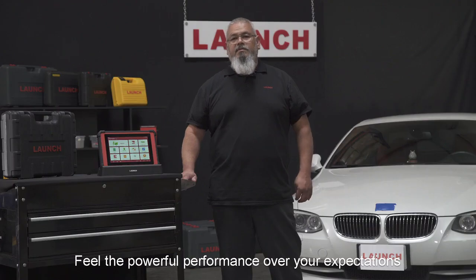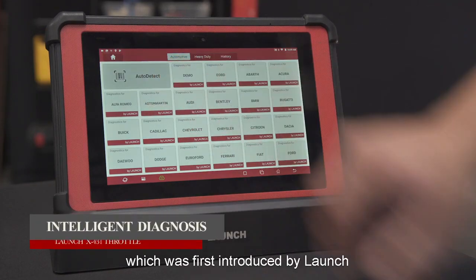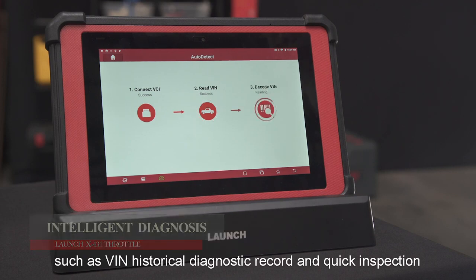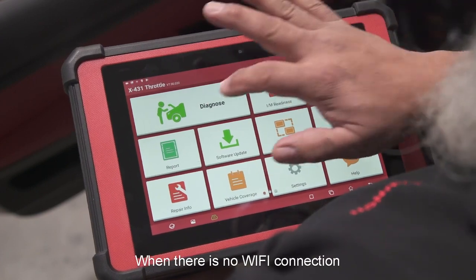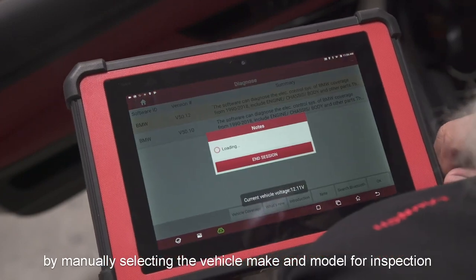Let's feel the powerful performance beyond your expectation. The tool features intelligent diagnosis, introduced by Launch first, which supports quick reading of vehicle information such as VIN, historical diagnostic records, and quick inspection. When there is no Wi-Fi connection, users can still perform traditional diagnosis by manually selecting the vehicle make and model for inspection.